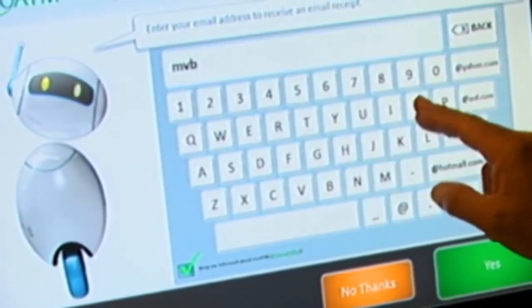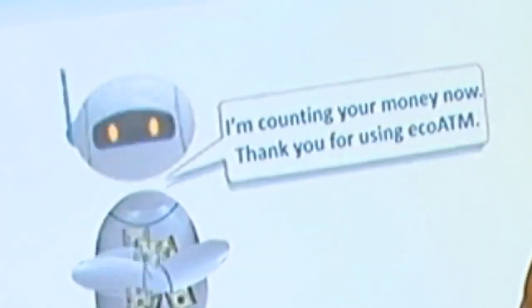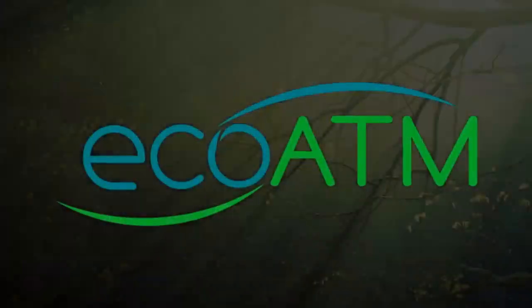Each device finds a new home or is responsibly recycled to reclaim the materials. Terms and conditions are agreed upon and the final sale is then confirmed. And now the best part — you walk away with the cash!